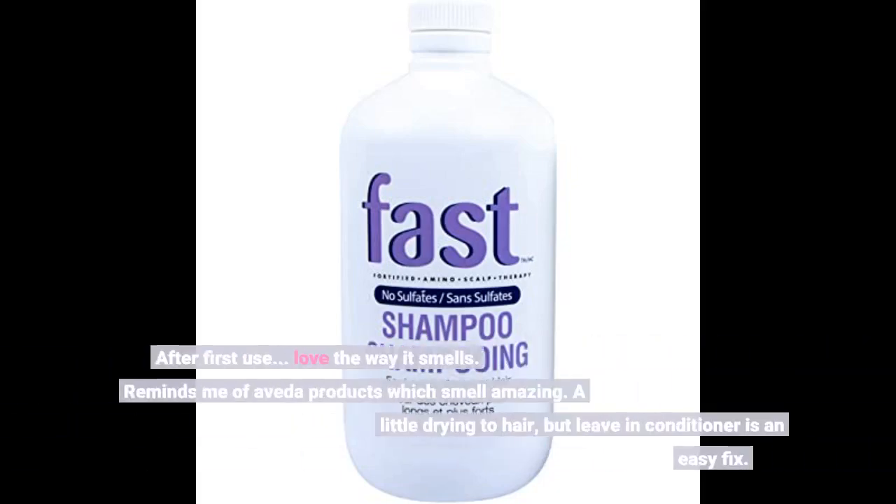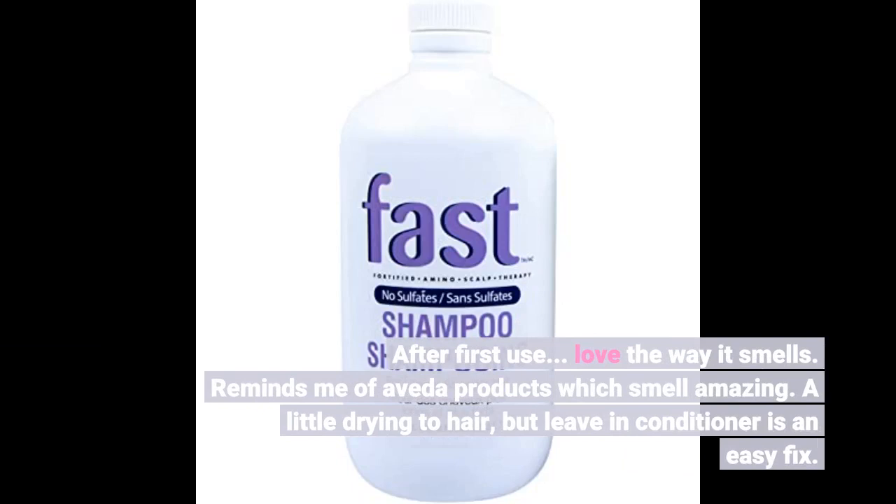As long as I keep up my deep conditioning routine, which I do every week, I'll fight the con and enjoy the pro. After first use, I love the way it smells — reminds me of Aveda products which smell amazing. A little drying to hair, but a leave-in conditioner is an easy fix.